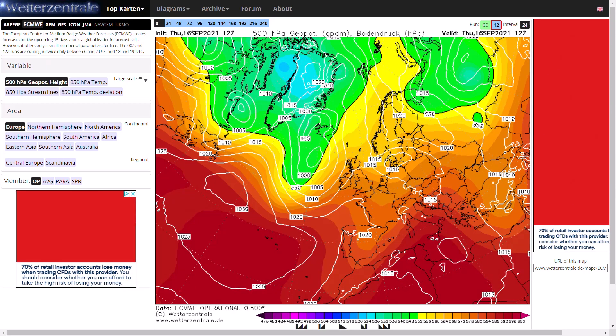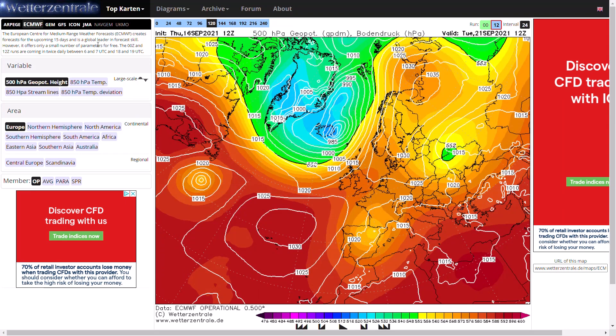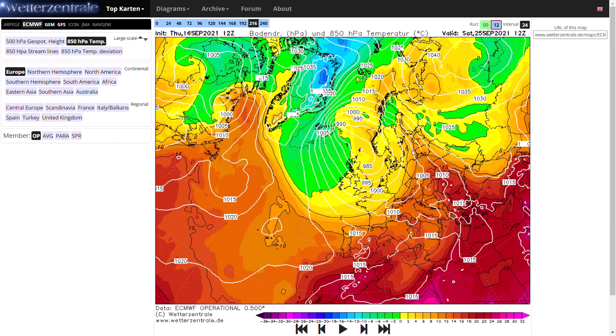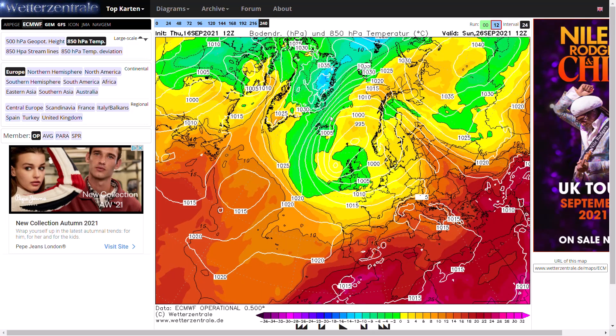Looking now at the ECMWF to see how it compares to the other two models — you can see low pressure pushing through over the coming days, and then towards the end of the run the polar maritime air mass comes in. It's a little bit more of a mixed pattern. Looking at the upper air temperatures, there's a little less of a northerly direction — more of a general northwesterly wind pattern. The polar maritime air mass isn't quite as cold as it has a lot further to travel, going around the low pressure system instead of a direct northerly. But it would still be pretty chilly with the zero degree isotherm moving through most areas. There could be subtle changes in the position of the low pressure which could change what sort of air mass we tap into and whether it gets quite as cold as the GFS and the GEM were showing.